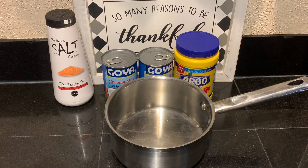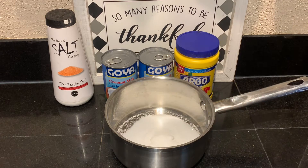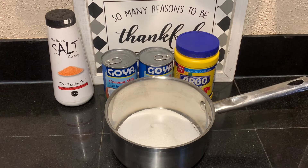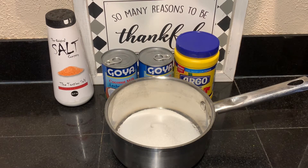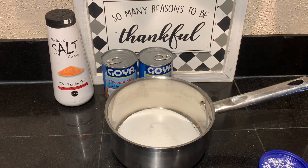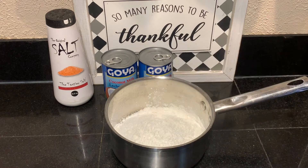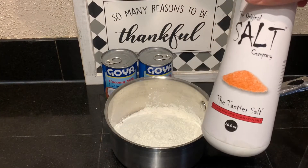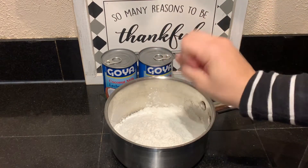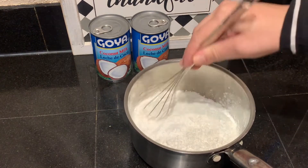I'm first going to begin by adding my dry ingredients. I'll start with my two-thirds cup of sugar, then add my half cup of cornstarch — the cornstarch is very important, that's what gives it that nice wobbliness — and then we add our little pinch of salt. Once we have our dry ingredients in the pot, we're going to whisk them all together.